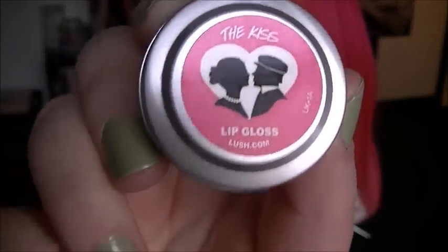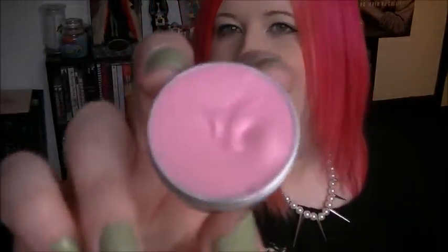I went into Lush today and I got one of the new Valentine's Day products. This is the only Valentine's product that I quite liked. It is the lip gloss — it's called The Kiss and it looks like this. It's a bit bumpy but it smells beautiful, a little bit like licorice. You get eight grams of product and it feels really nice. I don't usually like licorice scents but I quite like this.